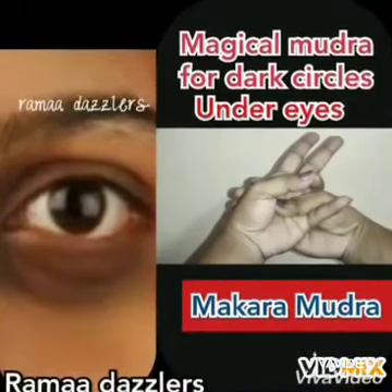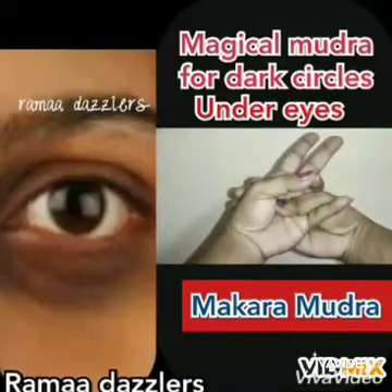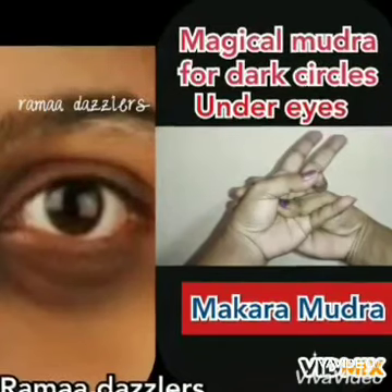Hi friends, this is Rama from Ramadajalos. In today's video, I wanted to share about the benefits of Makara Mudra. Makara Mudra is also known as Crocodile Mudra in Indian mythology.